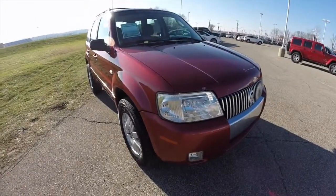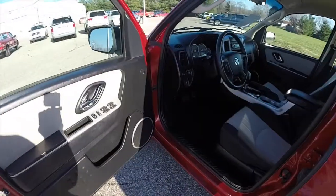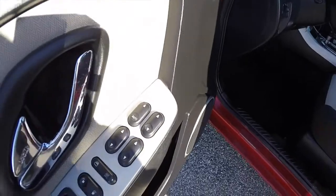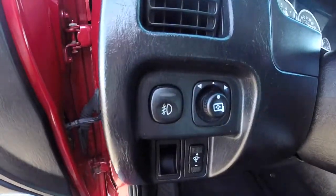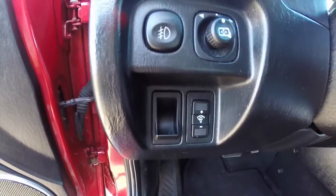Let's go ahead and take a look at the interior. Inside we have power mirrors, power windows, and power door locks. The power mirror switch is on the dash next to the fog light control and the instrument panel dimmer switch.